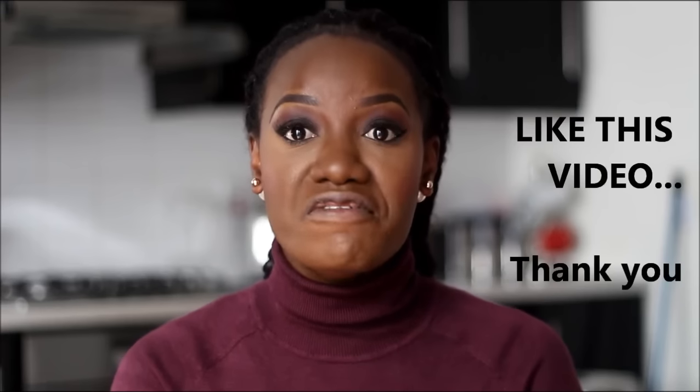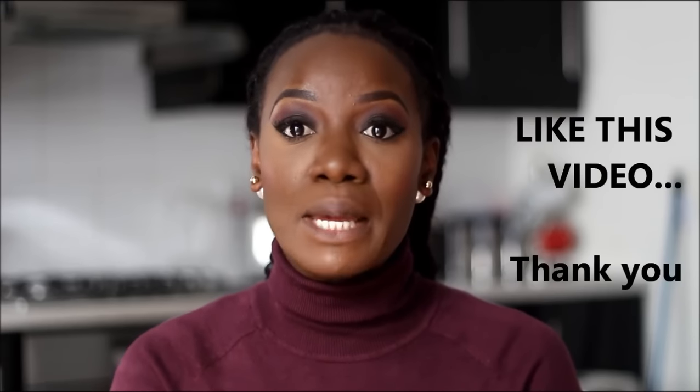Hi everyone, welcome back to my channel. I hope you're all doing well — I'm doing fantastic. As always, I'm super excited to be back to share another video with you. So today I want to share with you my favorite nude lip combination.